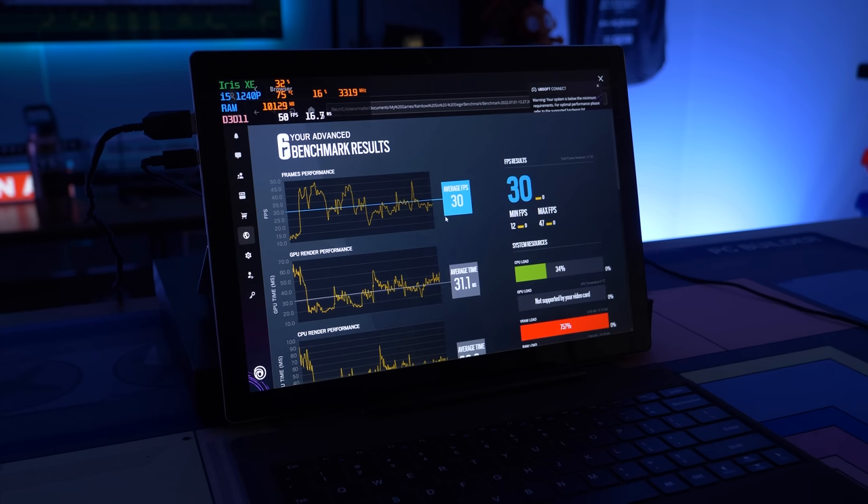We got an average of 30 fps in Rainbow Six Siege — that didn't work very well. You're not going to be playing games like that on this tablet. One game I do want to try is Valorant, because it's a much lighter first-person shooter that can run on pretty much anything. Will it run on this? We're about to find out.